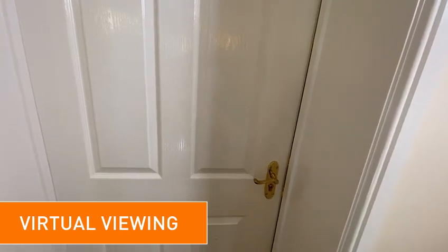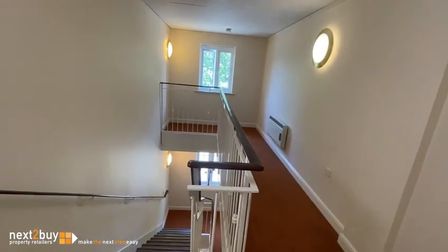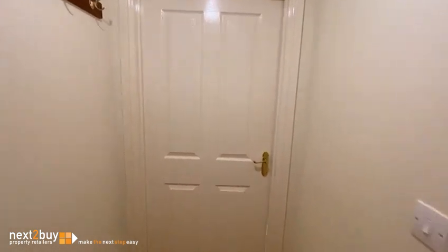This is Windermere Close, our two bedroom top floor apartment. We have the entrance lobby, and a door leading into the hallway.